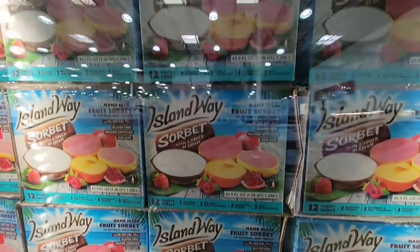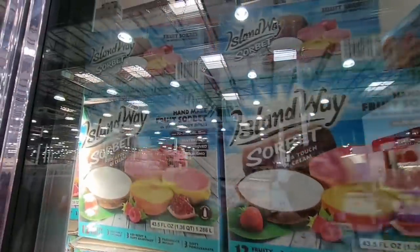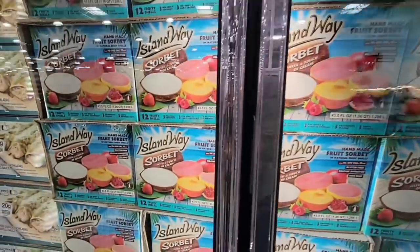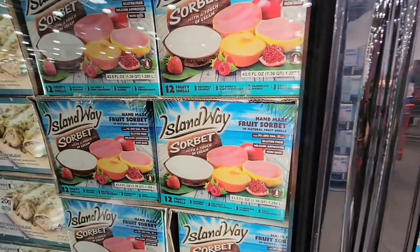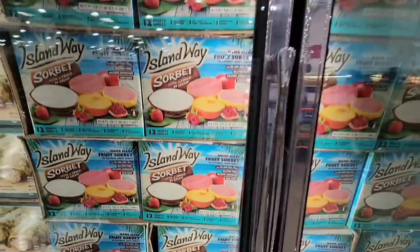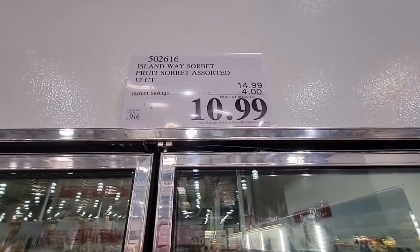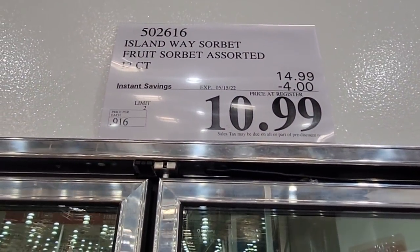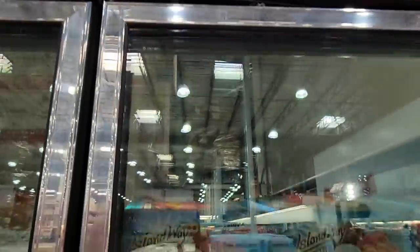Now these are going to be hot — the Island Way Sorbet. They are in real fruit — I mean they're actually in real fruit. These are going to sell fast. I've got to clean out my freezer because I do want one. My kid is not really big on these but I absolutely like them — it's refreshing. $10.99 for these — look at those.